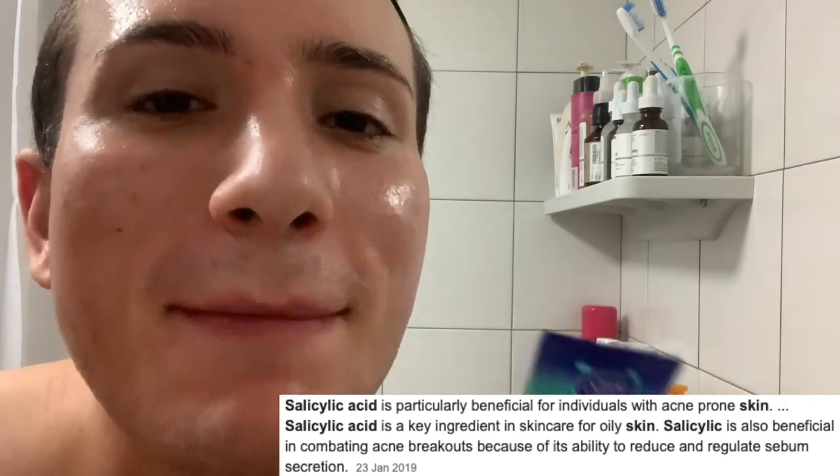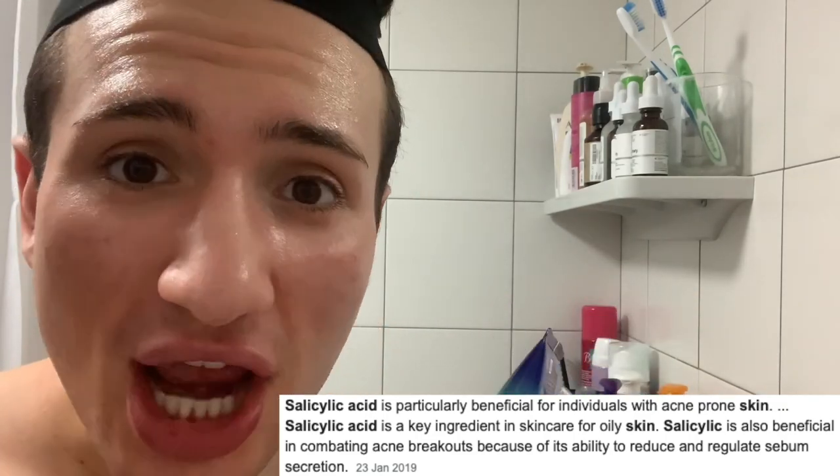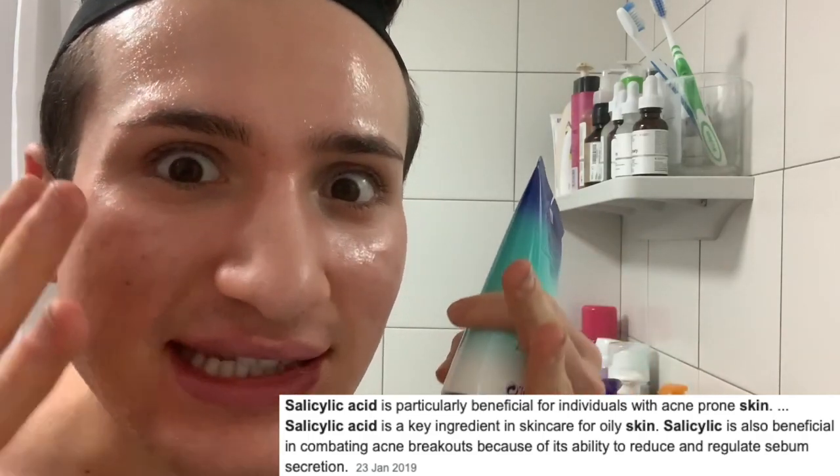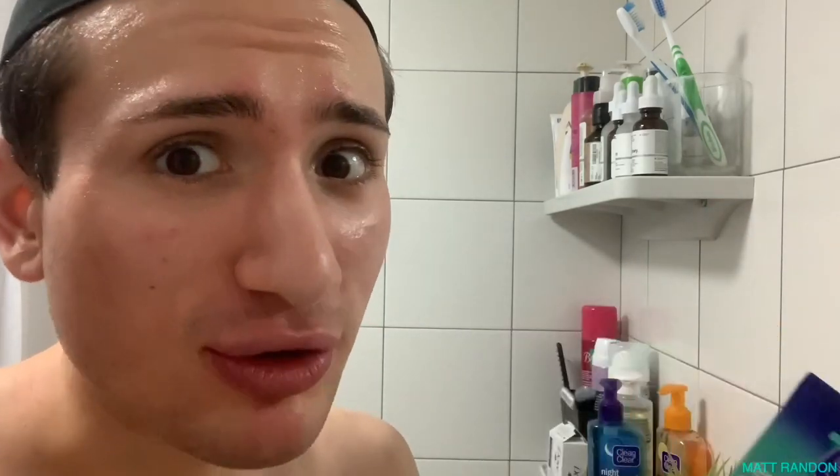I then see salicylic acid — now I definitely understand why this is targeted for acne-prone oily skin. Salicylic acid is a BHA that's going to penetrate deeper into layers of your skin and clean it from the inside out, preventing future breakouts. It also removes blackheads, whiteheads, and texture, and brightens up your skin. One of my favorite ingredients for acne-prone skin.